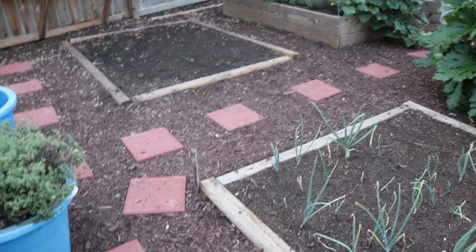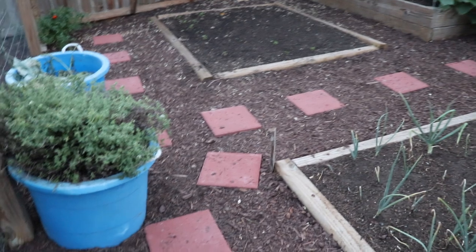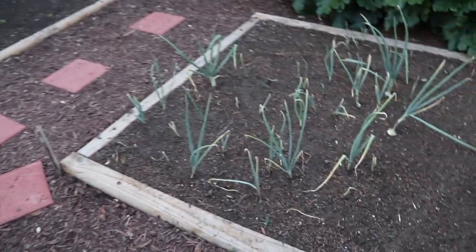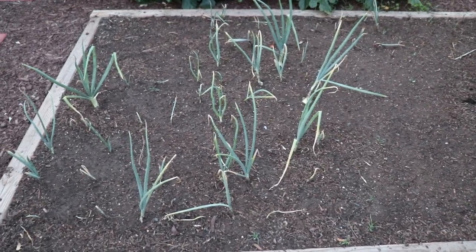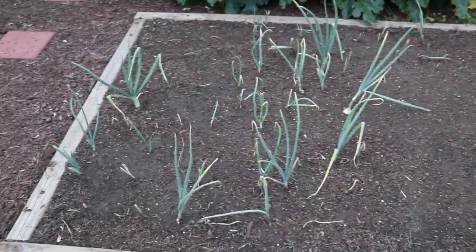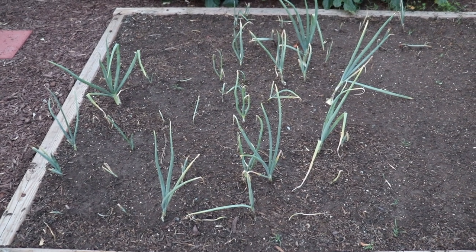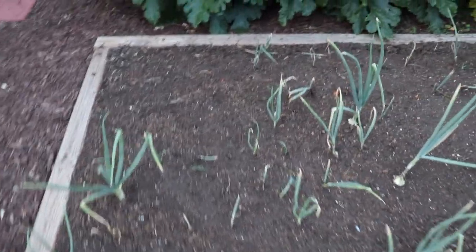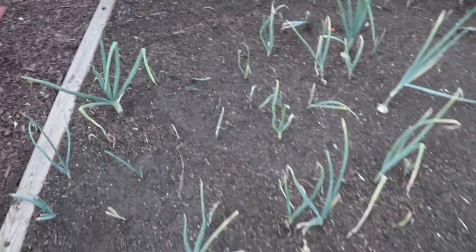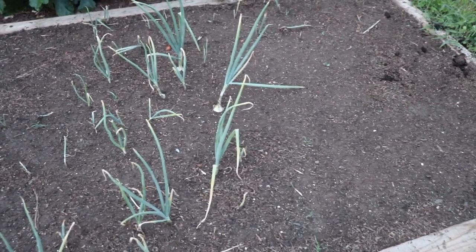We recently weed-barriered and mulched the entire garden — all the walkways are mulched, which has been amazing for not having to mow and weed-whack. We also put some pavers down to walk on. This was our onion bed, and over here in this corner we have garlic that hasn't sprouted yet. Our onions and potatoes were doing so well, but we had about a week and a half of torrential downpours here in Virginia and I think the onions got too much water. The potatoes also just took a dump after all that rain — we'll salvage what we can, but that's the way it goes in the garden.